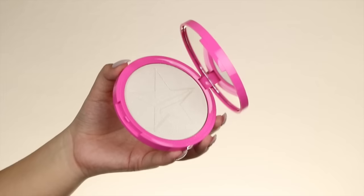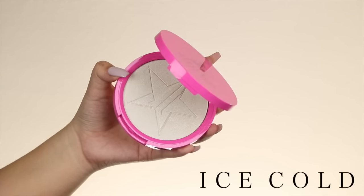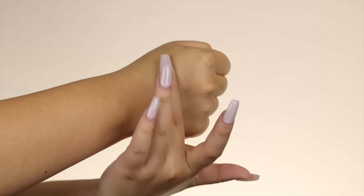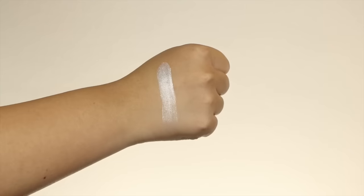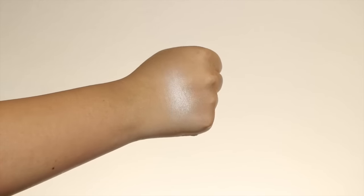So I have all the colors: Peach Goddess — my absolute favorite — Mint Condition, Ice Cold, and King Tut. I could be saying that totally wrong — it's T-U-T. Ice Cold to me would be perfect on fair skin. So like my best friend Nikki Tutorials — she would look very good in Ice Cold because she has very fair skin and this would make her glow extremely. If you don't follow Nikki Tutorials, you definitely should. She's amazing.